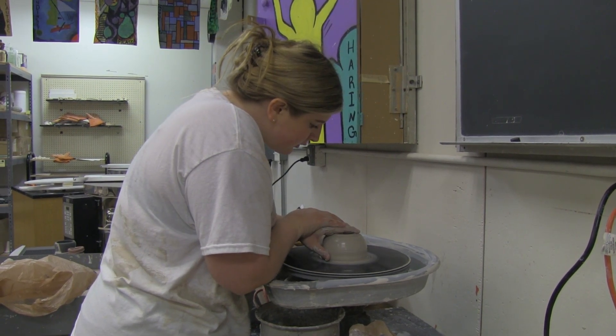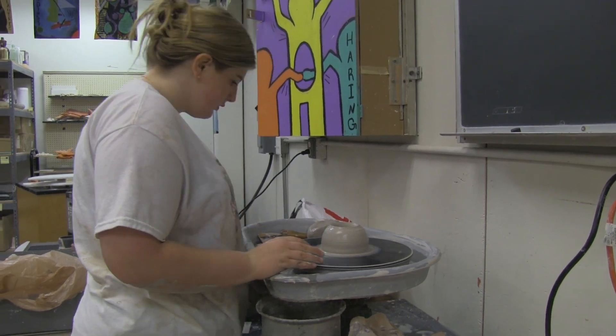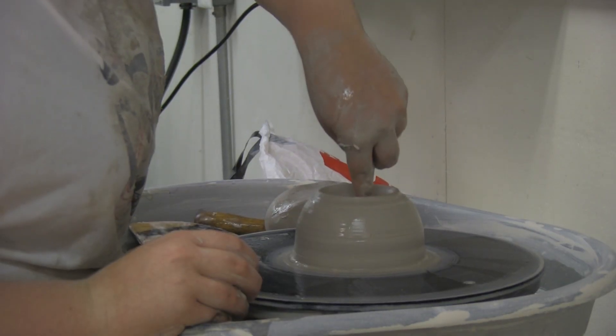In ceramics, you create bowls, plates, cups, and other ceramics you can use in the microwave and dishwasher, as well as fine art pieces.